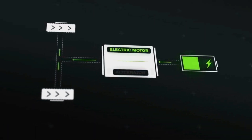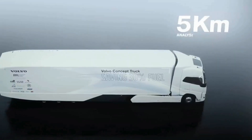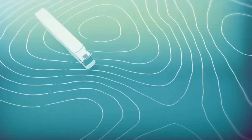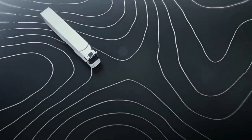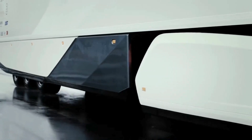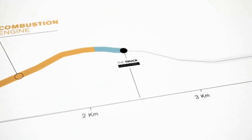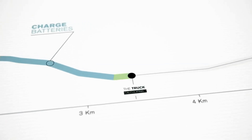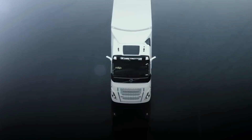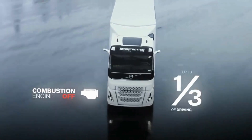The truck incorporates cutting-edge connectivity features, enabling real-time data exchange between the truck, driver, and fleet operators, enhancing route planning and maintenance schedules. The interior emphasizes driver comfort and safety, with ergonomic seating, advanced driver assistance systems (ADAS), and a digital dashboard providing critical information at a glance. Safety features include automated emergency braking, lane-keeping assist, and collision avoidance.